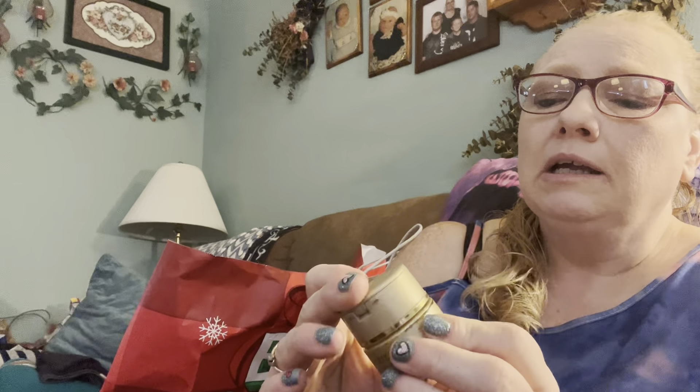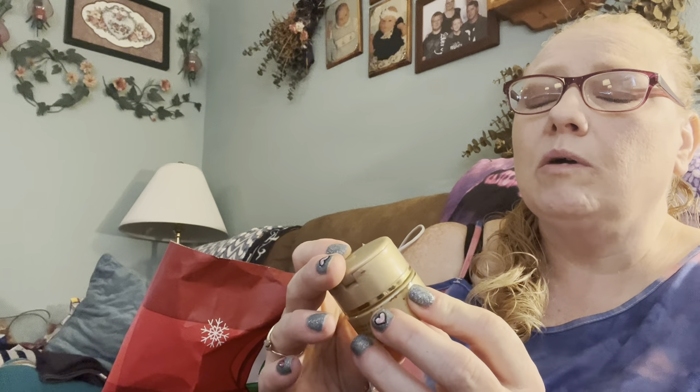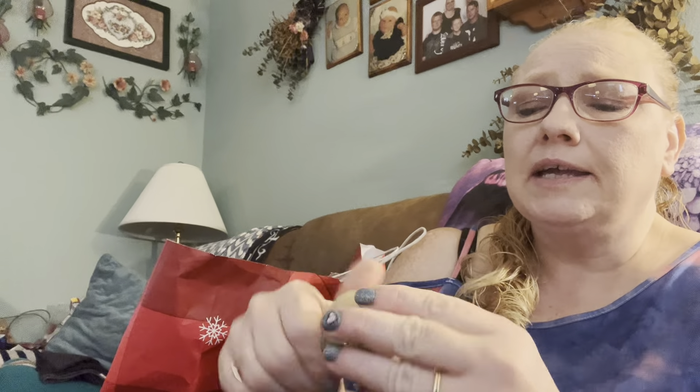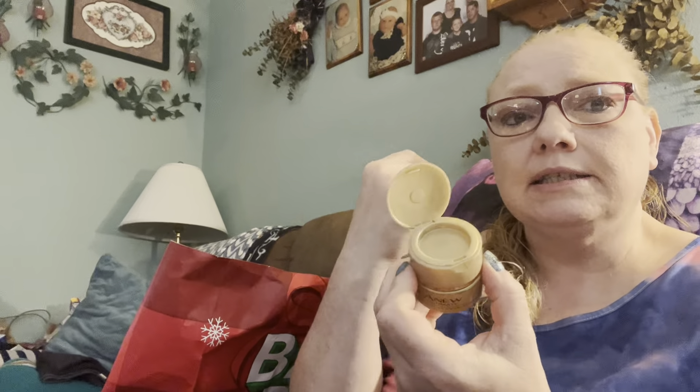One more thing - this is the Avon A New Ultimate eye moisturizer. In the top it has an eye serum that you can put on your eyes - it helps keep your eyes moistened and that helps the fine lines and all that good stuff. It's supposed to help anyway. I like it though. My face doesn't feel right anymore if I don't use my moisturizers, and these are the ones that I really like.